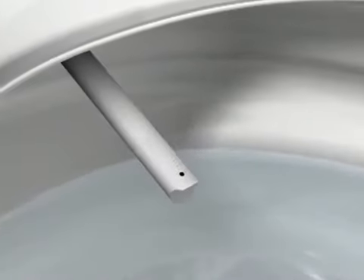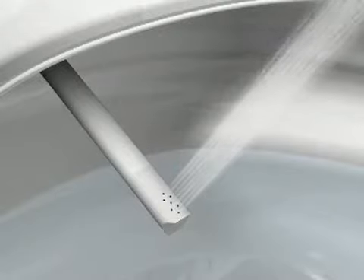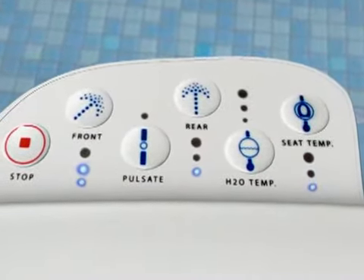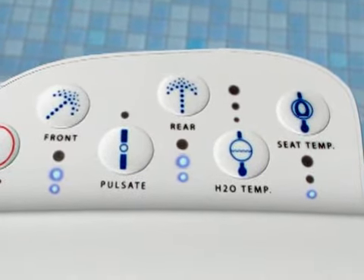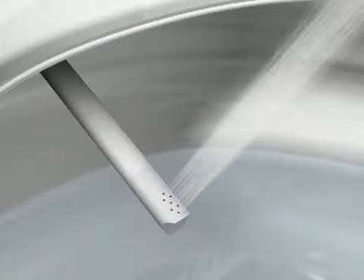Dual wands provide a soft, aerated warm water wash. Users select from wand controls, customizing their personal experience of clean. Users may choose posterior or anterior positions.